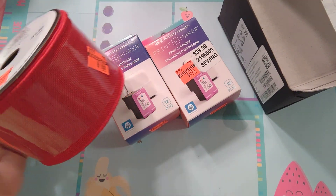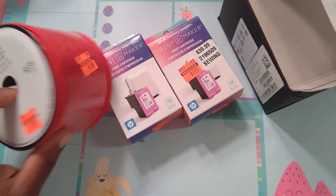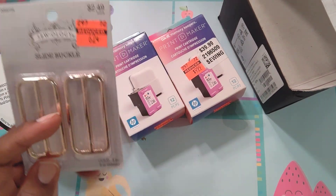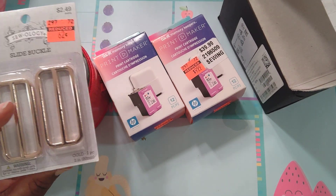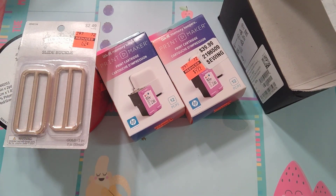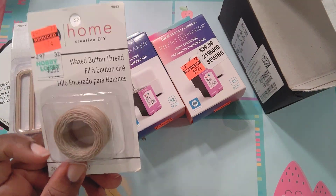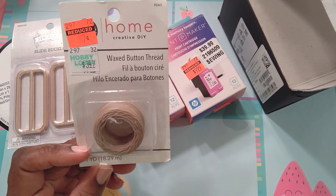I got these not just because they were marked down from $2.49 to $0.62, but also because I've got some shoes I still haven't done yet — some wedges they had at Hobby Lobby — and I want to use these for the buckle on those.